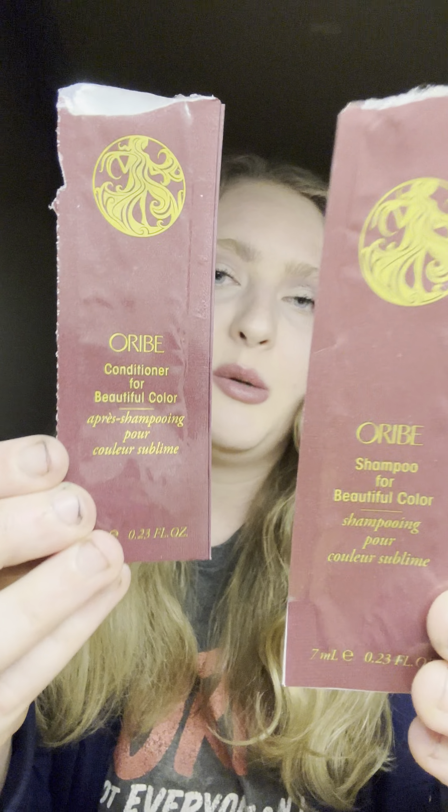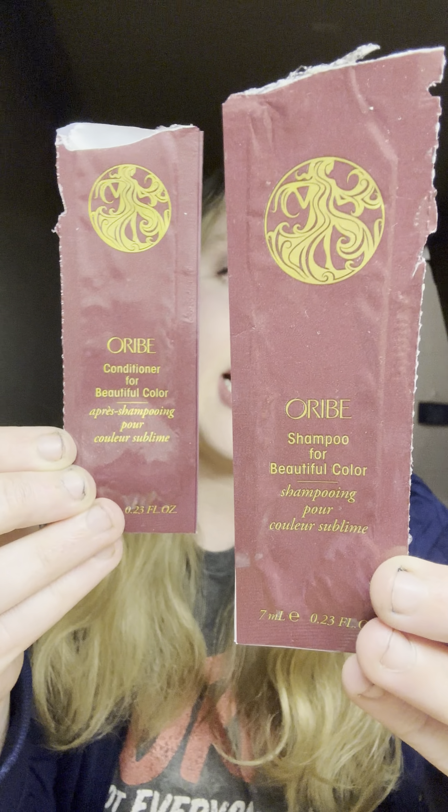Next for hair care, I only have one item and it's a sample — the Oribe Shampoo and Conditioner for Beautiful Color. It gave a decent amount of moisture, shine, and it helped with my frizz, but it wasn't anything special so I probably wouldn't repurchase. Glad I got to try it out though.